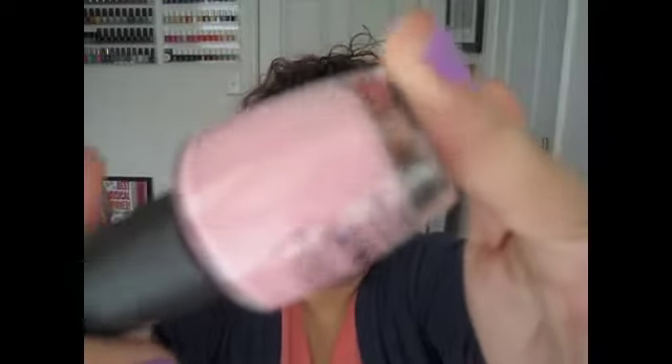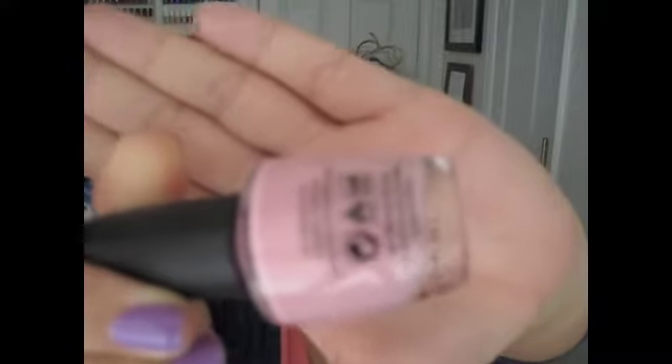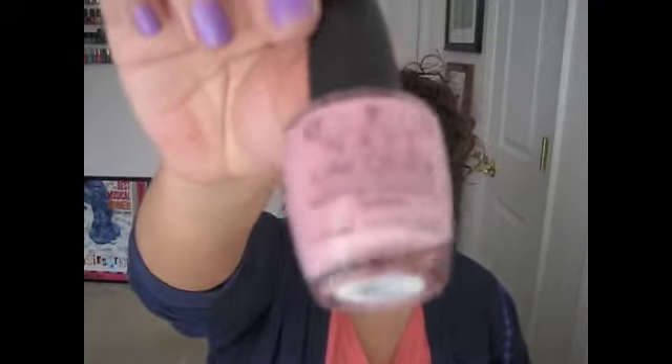Next from the Nicki Minaj collection is "Pink Friday." Pink Friday is a bubblegum cream pink color — stunning, stunning pink. It actually looks like you're wearing gum on your fingers and it's super bright. I usually don't go for pinks, but I was so impressed with this I didn't want to take it off. Super pigmented, super bright, super girly — love it so much. This is Pink Friday.